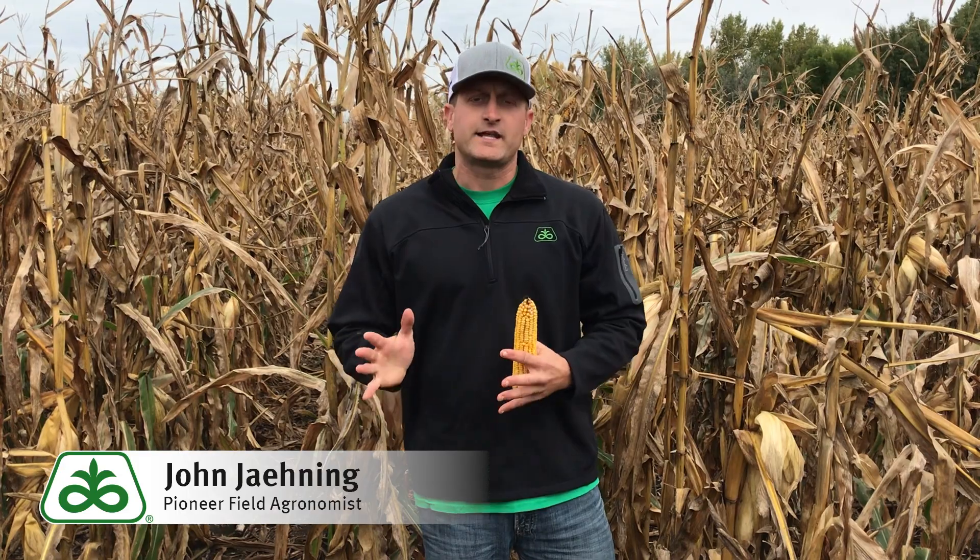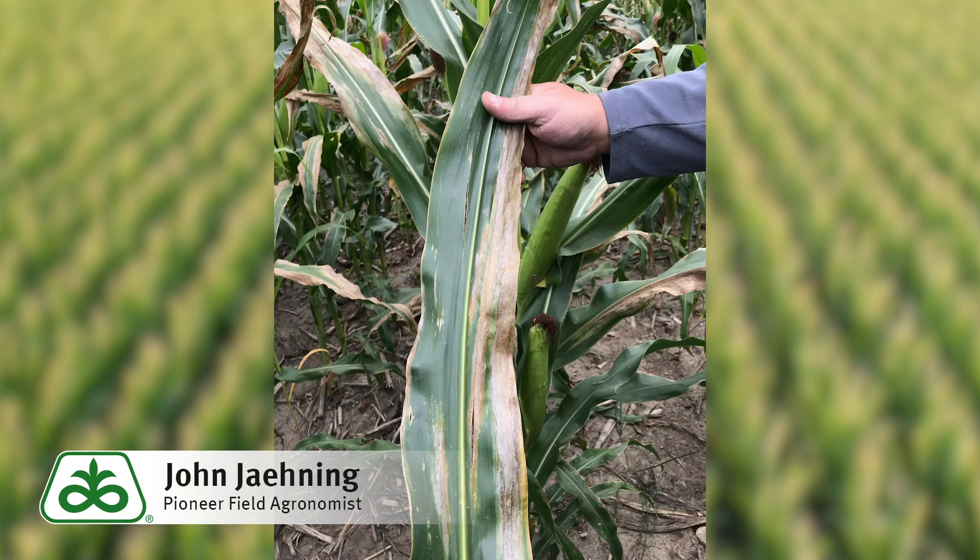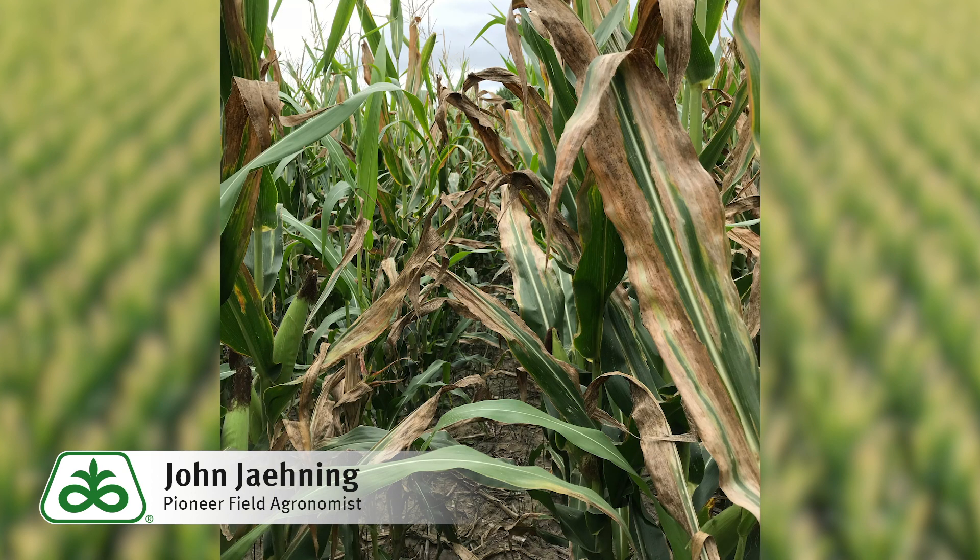Goss's Wilt was once known to be a disease that primarily affected the state of Nebraska, but over the last few years has really migrated its way north and affected the Dakotas and Minnesota as well. Some of the key identification factors that really separate this disease from a very similar-looking disease, such as northern corn leaf blight, are the cigar-shaped lesions. And within those cigar-shaped lesions, you're looking for the black freckling. Within that black freckling, you may also notice a shiny exudate, which is the bacterial ooze that will come up throughout that leaf throughout the growing season.